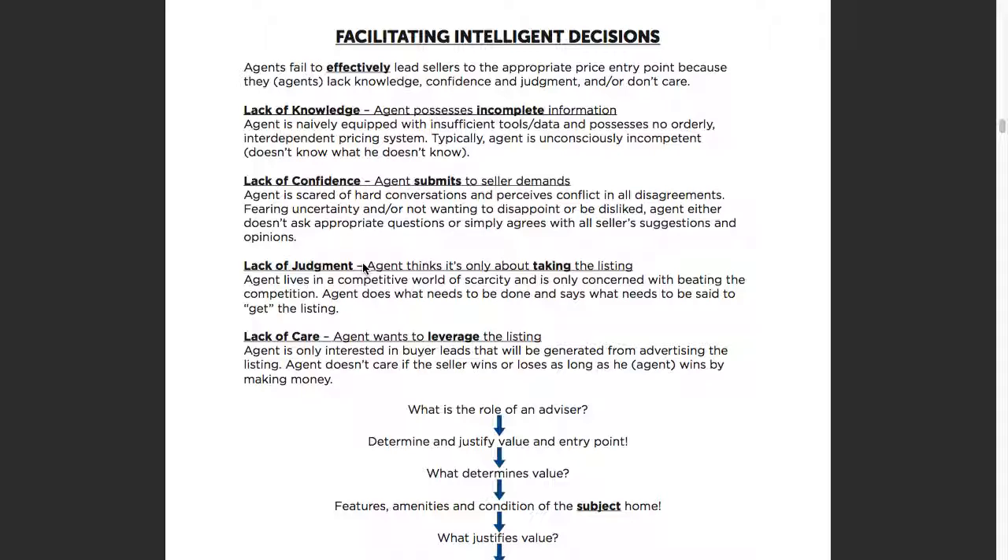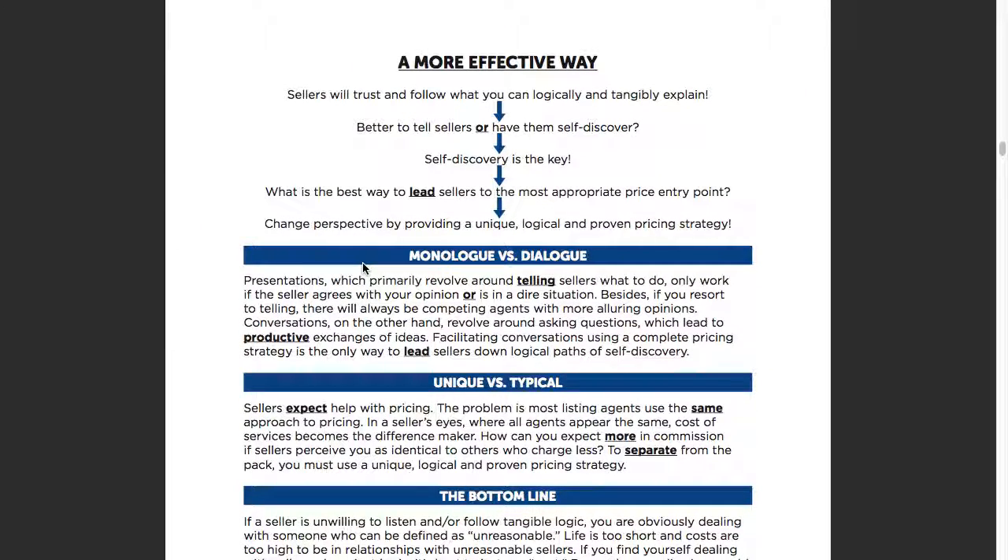Page seven: sellers will trust and follow what you can logically and tangibly explain. Is it better to tell sellers or help them self-discover? Self-discover. What is the best way to lead sellers to the most appropriate price entry point? We've got to change their perspective by providing a unique and logical proven pricing strategy. We basically have to walk them down a path and show them how we're also different. Because a lot of agents come in with the same exact pricing tools — it becomes opinion versus opinion. Your sellers have an opinion of price, you come in with another opinion, and you wind up spending your whole listing appointment trying to bridge that gap.